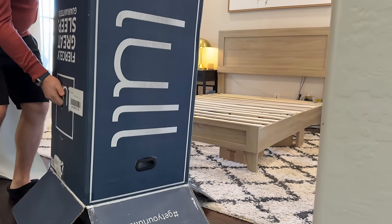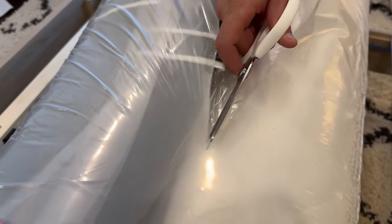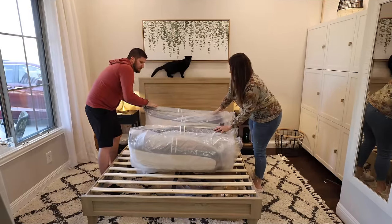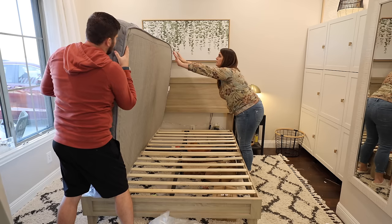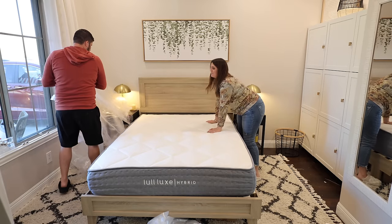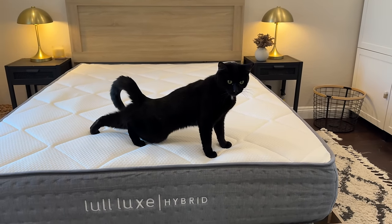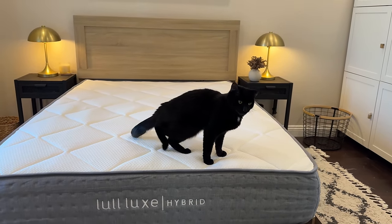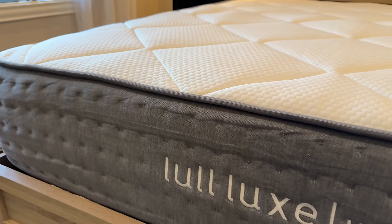Our Lull mattress arrived really soon after ordering — right to our doorstep — and setting it up was super easy and took basically no time at all. We just unwrapped it and watched it expand almost instantly. I've actually had some sleepovers in this room since getting the new mattress and I love it. Lull is giving you guys 35% off, so I'll have a link down below. They also offer a 365-night trial, no-hassle returns, and free shipping, making it really risk-free.